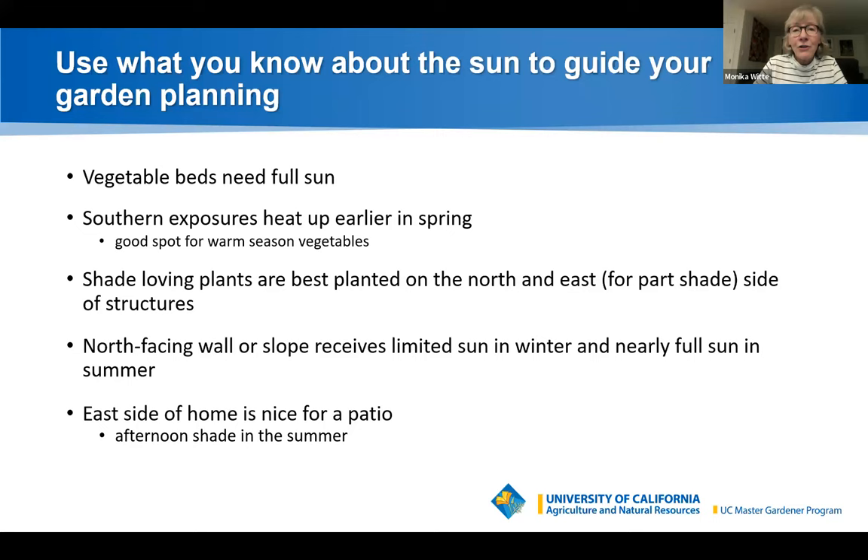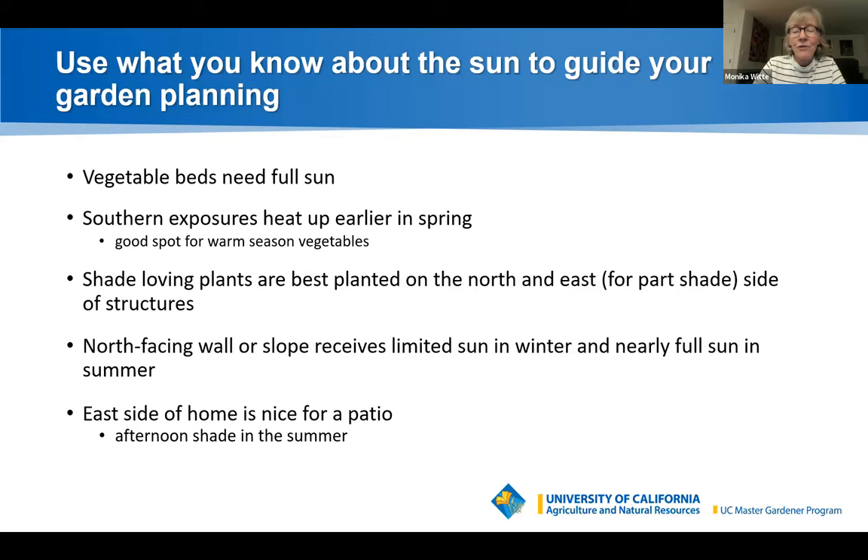Use what you know about the sun to guide your garden planning. Vegetable beds need full sun. Southern exposures heat up earlier in the spring — a good spot for warm-season vegetables. Shade-loving plants are best planted on the north and east side of structures. A north-facing wall or slope receives limited sun in winter but nearly full sun in summer. The east side of a house is nice for a patio because it gets afternoon shade in summer.